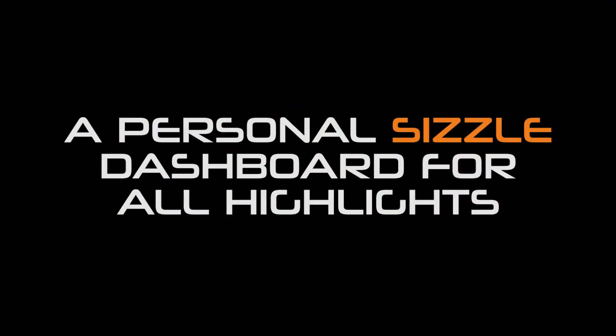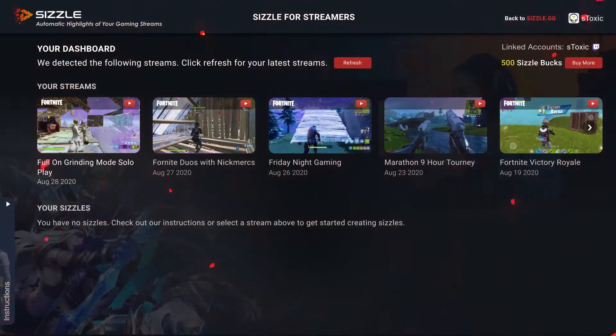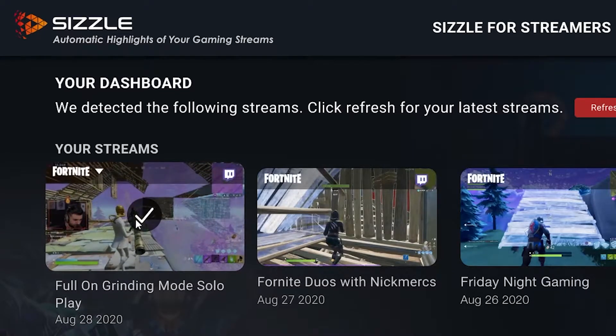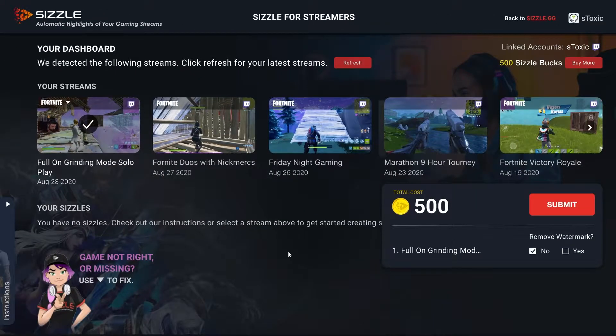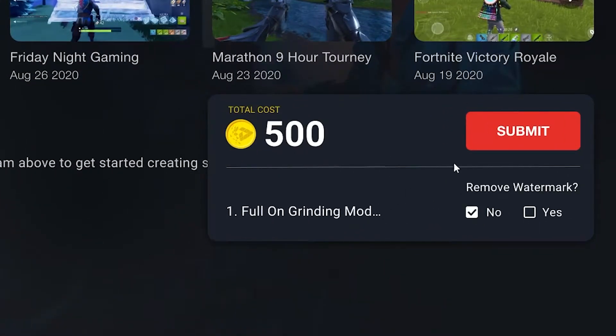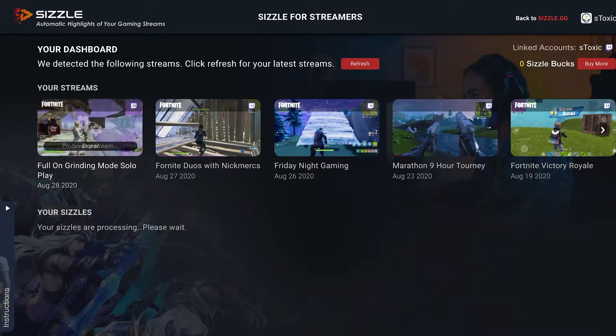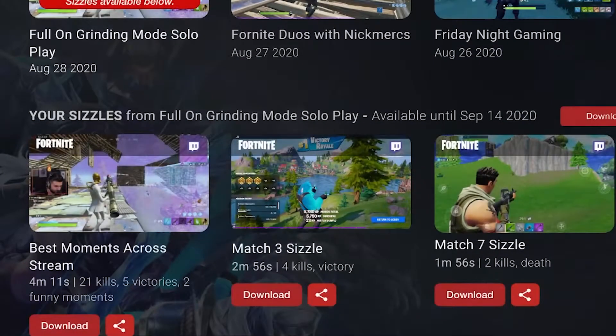A personal Sizzle dashboard for all highlights. Sizzle.gg offers an intuitive dashboard designed to turn streams into Sizzles in a few clicks and not waste their time. Sizzles are created within 12 hours and streamers are notified through email when they are available for download. Easy and straight to the point.